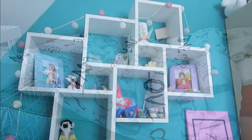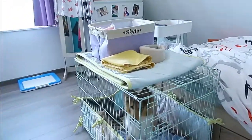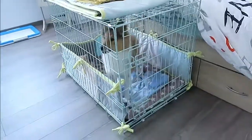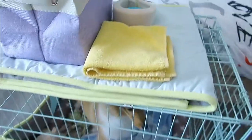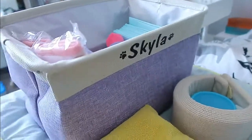Next to my bed we have my dog's crate. Her name is Kyla, and she was not really happy — that's why I'm doing a voiceover. I have a neck brace just in case next to her.